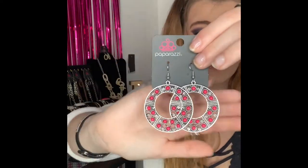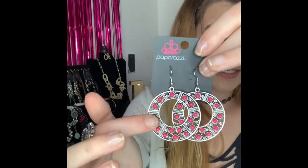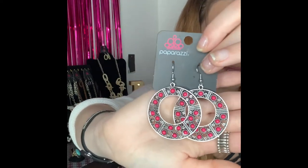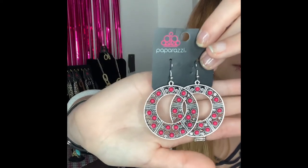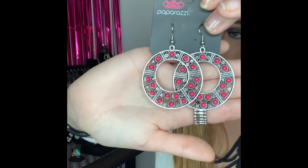This next one is going to be number 272. You've got your silver fishhook back earrings and they come around to these absolutely stunning circles with all that detail and your gorgeous bright pop of pink stones in there. I do have two of these ones available and it's going to be number 272 if you would like those ones.